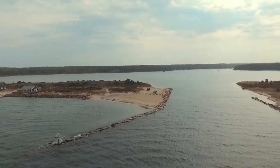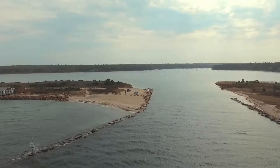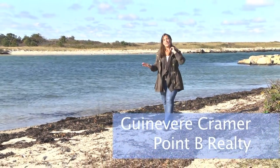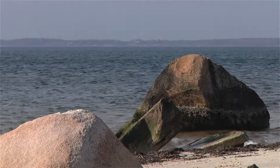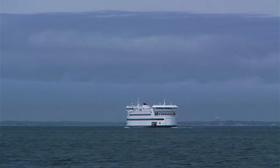It is here where the surrounding barrier beaches open to the channel that leads to Lake Tashmue. Hi, I'm Guinevere Kramer with Point B Realty. Imagine having this beach as one of your nearby walk-to-the-beach spots. From Lake Tashmue Beach, you can see Woods Hole across the Sound, watch ferries go by, relax on the beach, or go fishing.